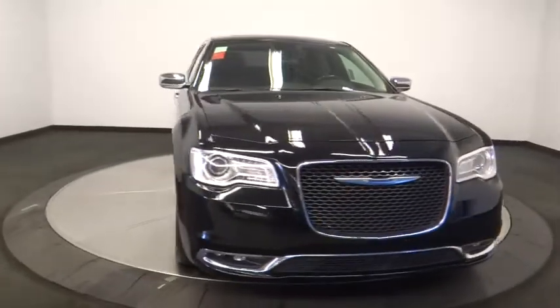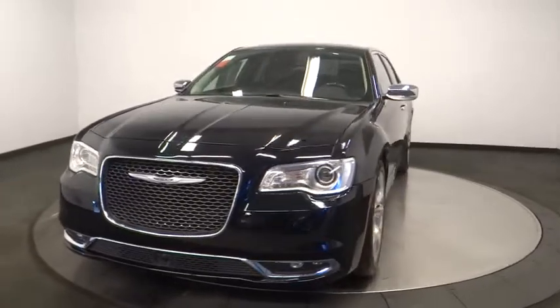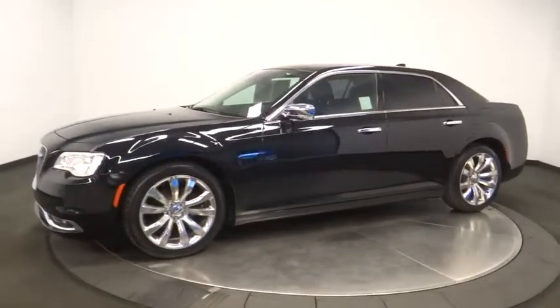2018 Chrysler 300. The Chrysler 300 combines sport and luxury in one unique and powerful package. If you're looking for elegance and performance, the 300 delivers.